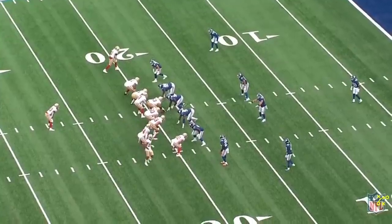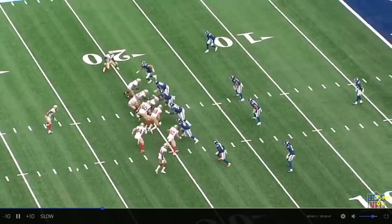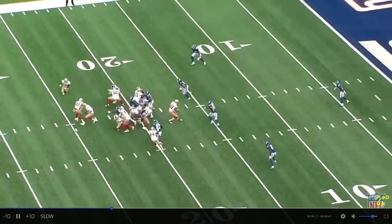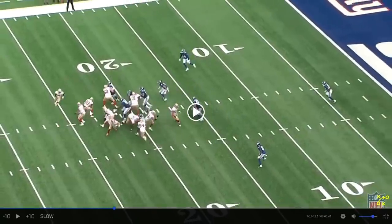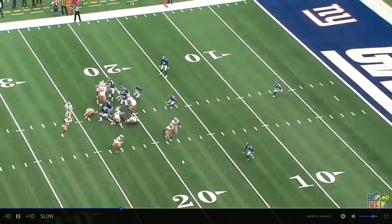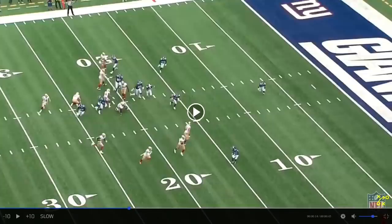3:22 third quarter. This is Iyuk's touchdown run. He's going to run an end around. It's a beautifully designed play because look at what the early running action to Jeff Wilson Jr. does to the defense. Everyone follows it, so when Iyuk finally gets the ball, everyone's moving in the wrong direction and he's got blockers. This is a beautifully designed play. There's a ton of space.